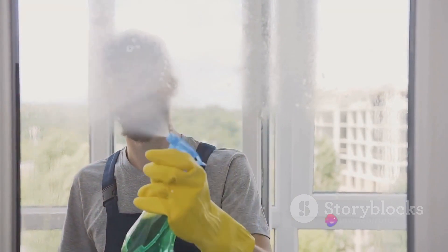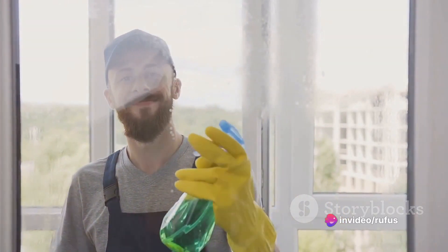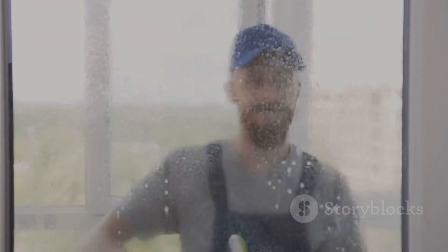But the versatility of vinegar doesn't stop there. It can even be used as a toilet bowl cleaner. Pour a cup of vinegar into the toilet bowl, let it sit for a few minutes, then scrub with a toilet brush. The vinegar will break down stains and deodorize the bowl, leaving it shiny and smelling fresh. Whether it's dirty windows, stubborn calcium deposits, or a stained toilet bowl, vinegar is the solution. It's a cleaning agent that's not only powerful, but also safe, eco-friendly, and readily available. It's truly a wonder of nature, and vinegar takes care of even the most stubborn cleaning problems.